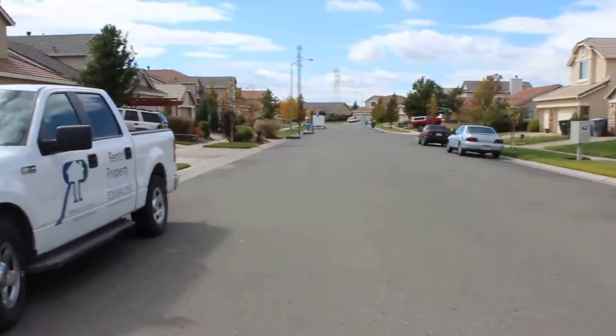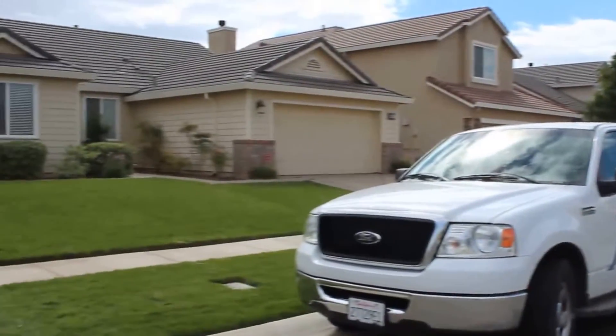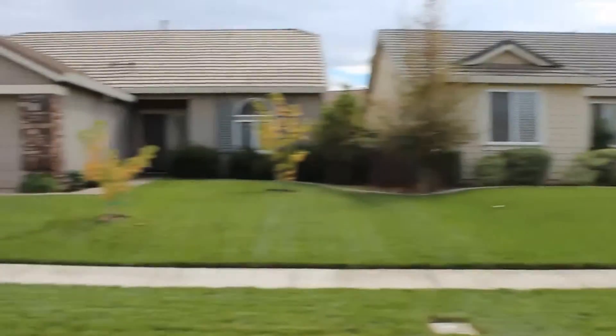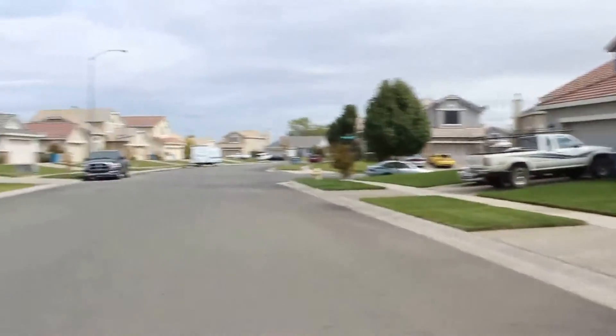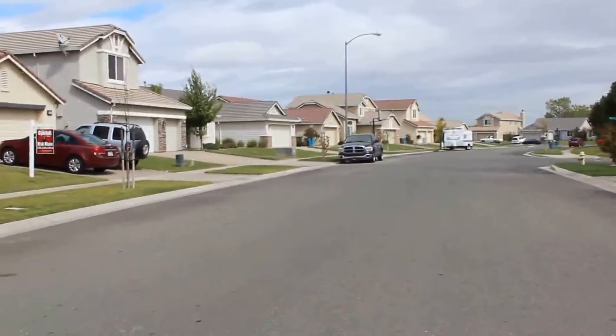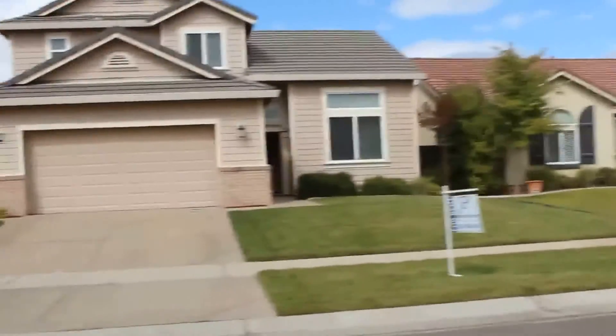It's a fairly quiet street. Let's go ahead and take a look inside.